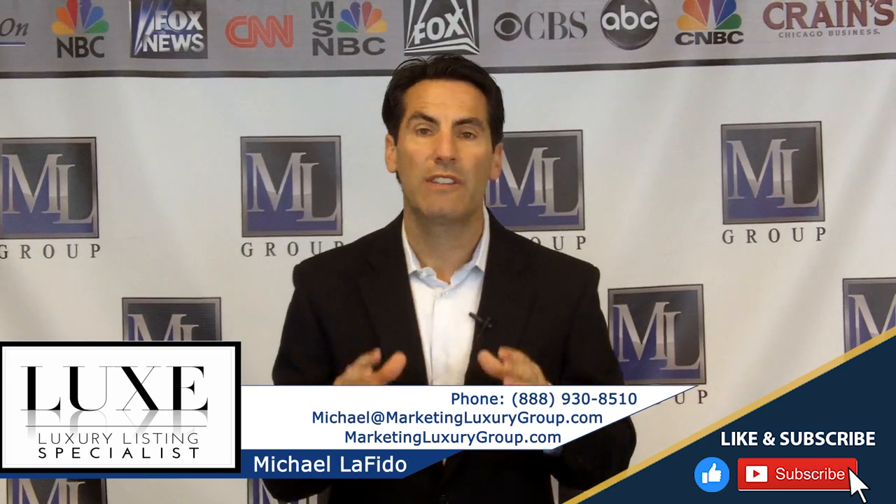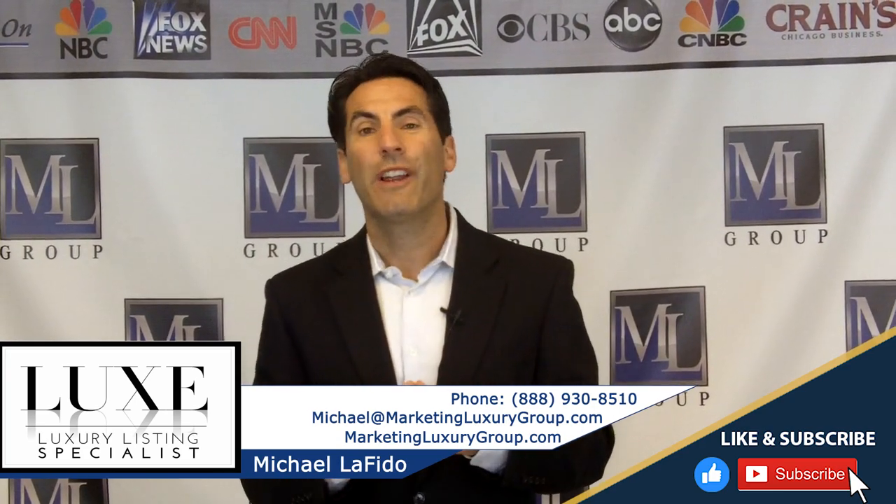Just a reminder, my contact information is below. If you have any questions on this video or anything relating to luxury, shoot us an email at michael@marketingluxurygroup.com. And just a couple other reminders: if you have our book, Luxury Listing Specialist, please leave us a review on Amazon. I'd appreciate it. And if you listen to our podcast, Luxury Listing Specialist on iTunes or Stitcher, leave us a review.